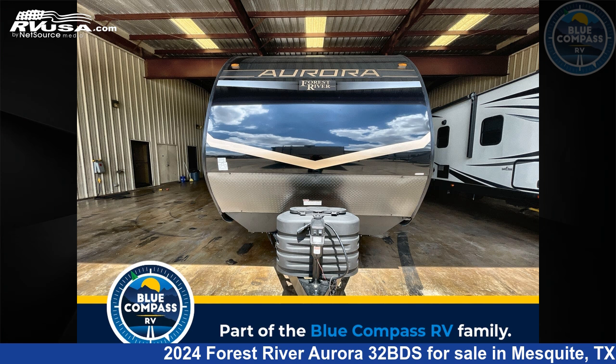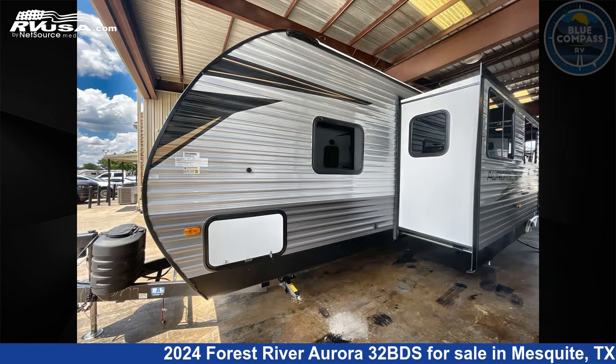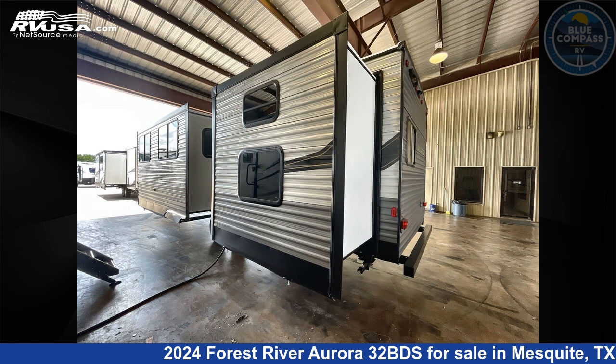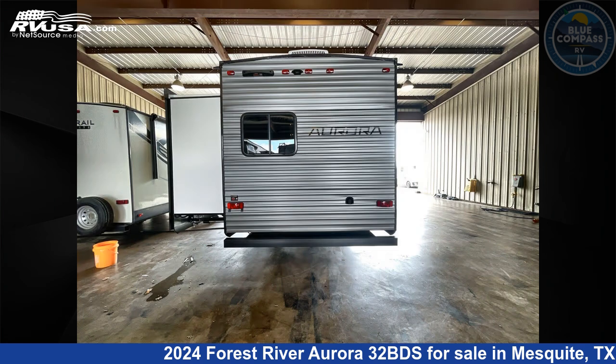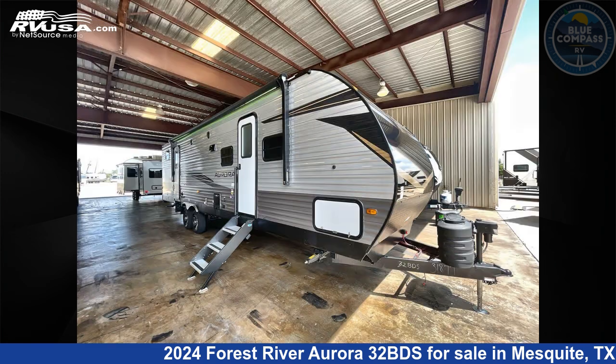This 2024 Forest River Aurora 32BDS is a travel trailer RV. It is located in Mesquite, Texas, 75150 and is offered for sale by Blue Compass RV Dallas. Click the link in the video description to visit RVUSA.com and see more photos as well as the current price.